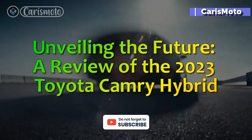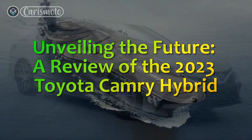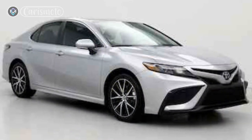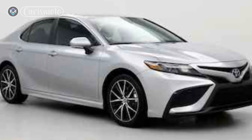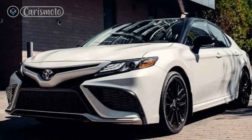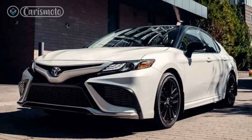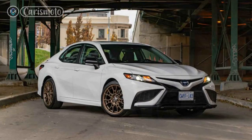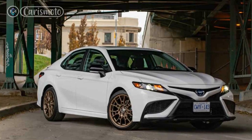Unveiling the future — a review of the 2023 Toyota Camry Hybrid. The 2023 Toyota Camry Hybrid is a stunning testament to Toyota's commitment to sustainable driving without compromising on performance and style. With its sleek exterior, refined interiors, impressive specifications, and stellar performance, this hybrid sedan is redefining the driving experience.